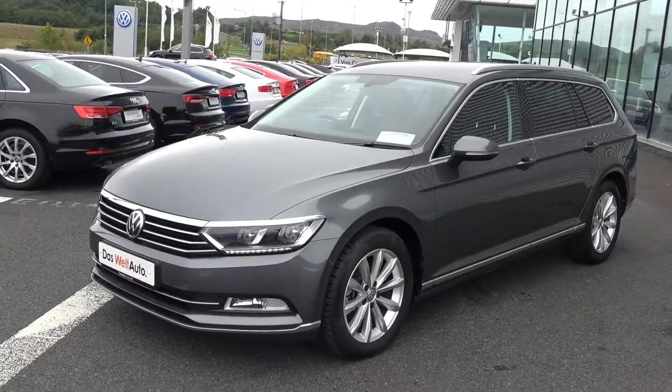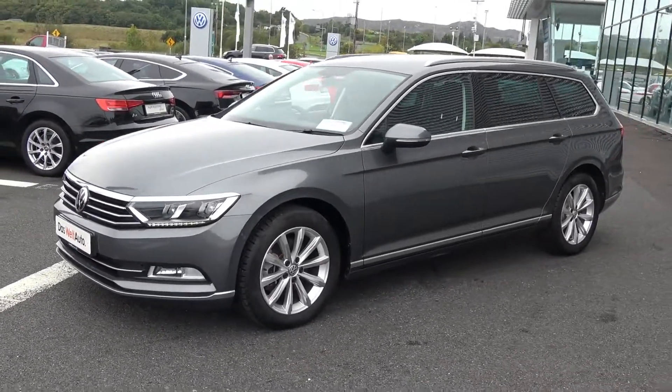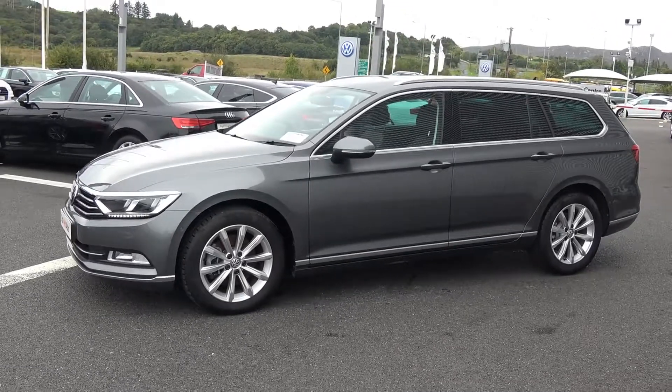The vehicle comes with a very comprehensive Das Welt Auto warranty, simple finance options, exceptional value, and is available for immediate delivery.